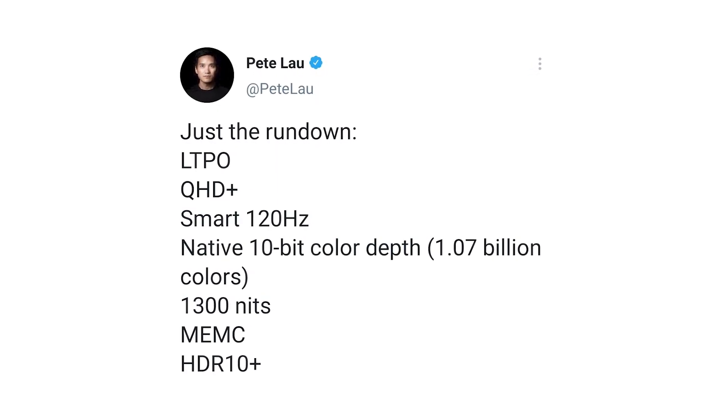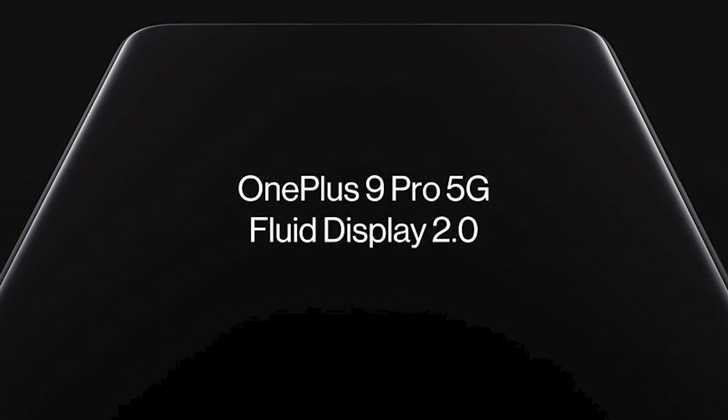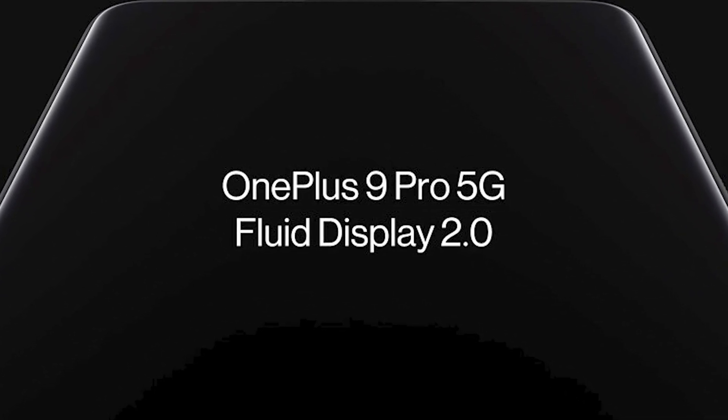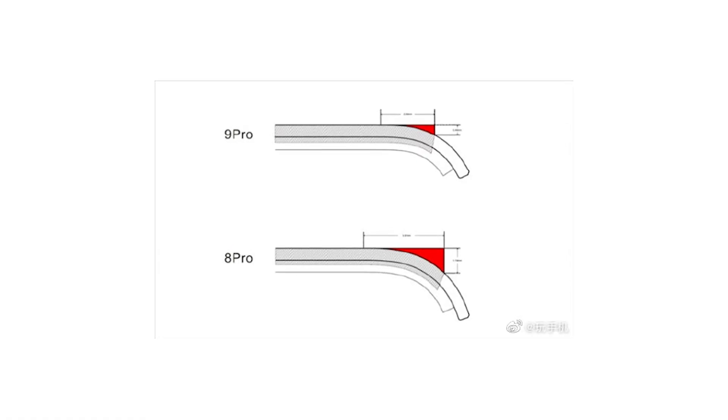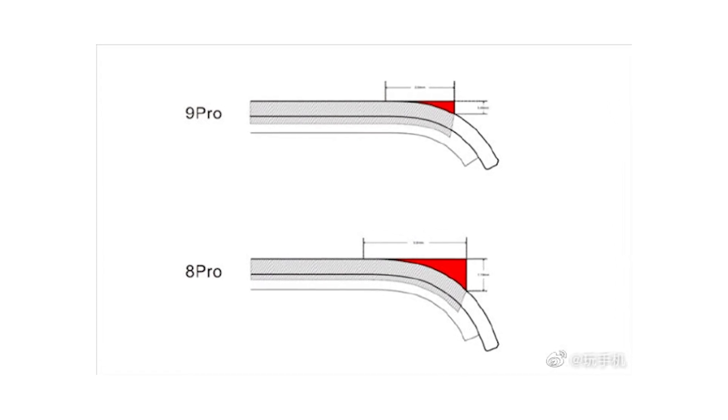This display will be very bright and sharp. OnePlus will introduce its new form of OLED display, Fluid Display 2.0, with the OnePlus 9 Pro. It's a combination of a Samsung OLED panel and a lot of exclusive OnePlus software optimizations and tunings.